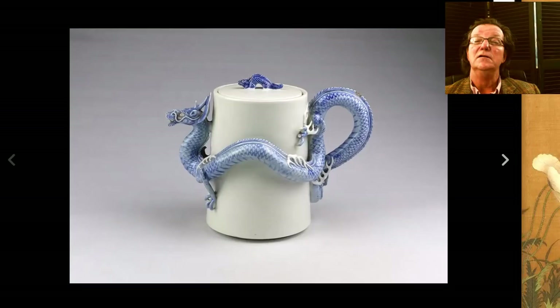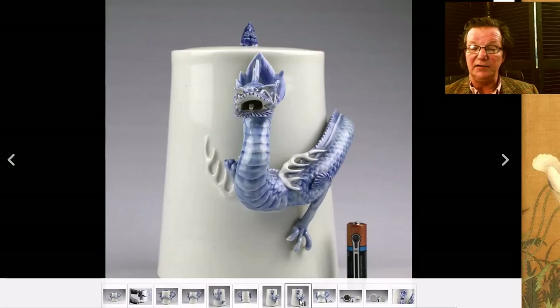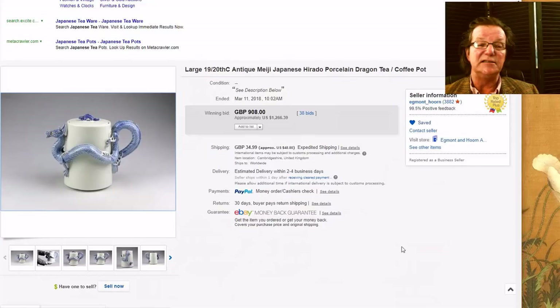Then there was this Hirado wine pot — a nice piece of Hirado, late 19th century. You often see these white Hirado pots where the dragon is the same cream color as the pot itself, so it's nice to see it with light blue highlighting the large dragon, which forms the handle and spout, and a little baby dragon on the lid. Very fine quality, as all Hirado is. Here's the bottom. The dragon still had his tongue. There was a minor fleck on the tip of the tail but pretty minor. It brought $1,266 — I like Hirado, I like Japanese porcelain.